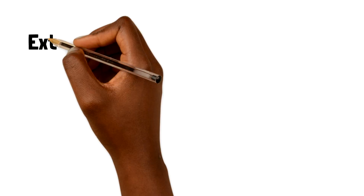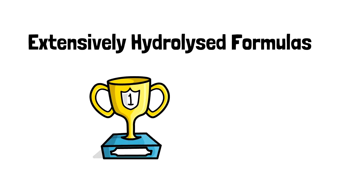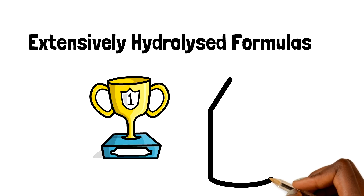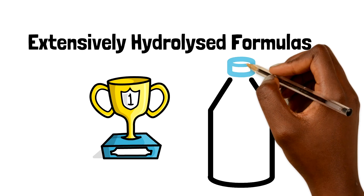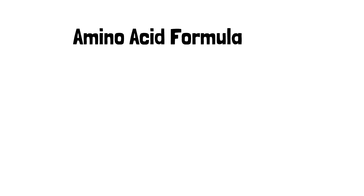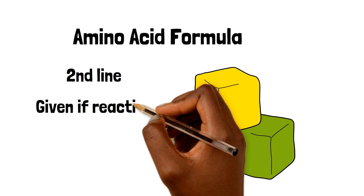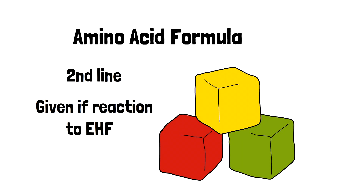Let's now move on and think about further management of this condition in primary care. Extensively hydrolyzed formulas are usually first line — they are made from cow's milk, but the proteins which cause a reaction are broken down into smaller pieces. Amino acid formulas are the next line; these are made up of amino acids, which are the building blocks of the cow's milk protein, and are given if there are reactions to extensively hydrolyzed formula.